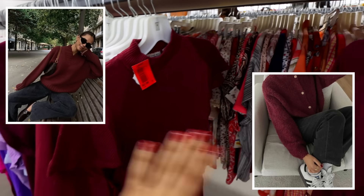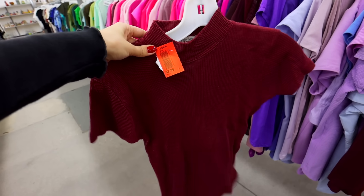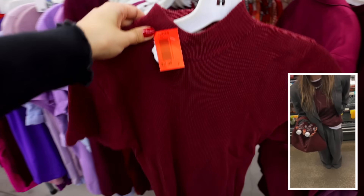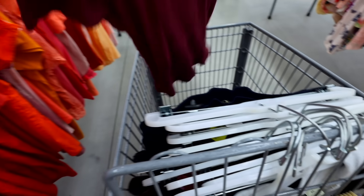I forgot to mention — red and burgundy are definitely colors I still correlate with dark academia. This top right here for $2.99 — I love the fact that it has a high neck because I can layer it underneath something, or even under a jacket to have a peek of that rich burgundy. I love it!